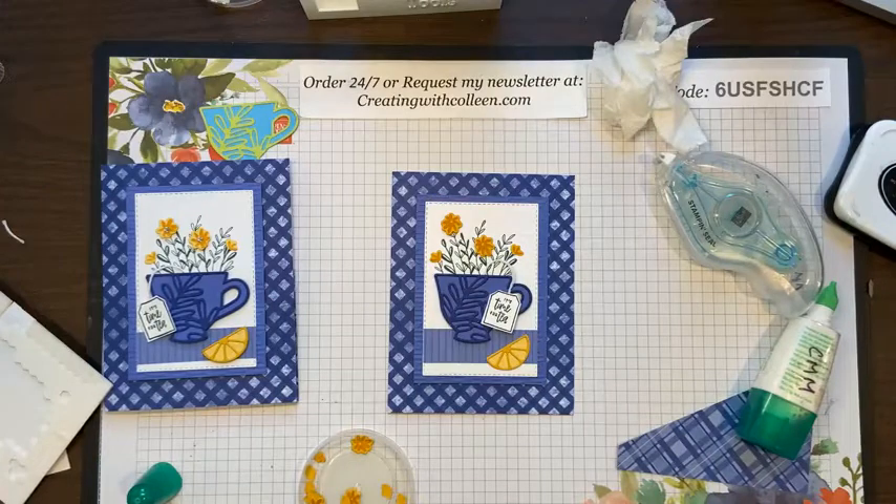Leanne says this is her new favorite — I love it too! Welcome Doris.